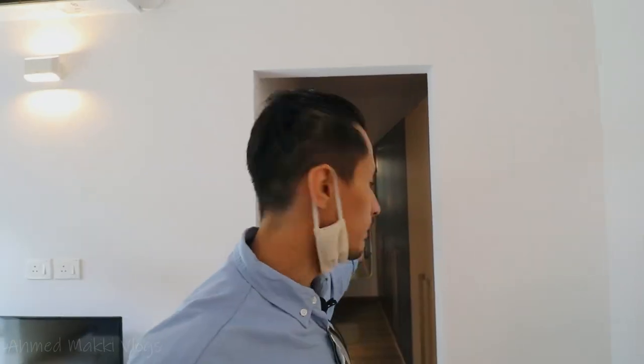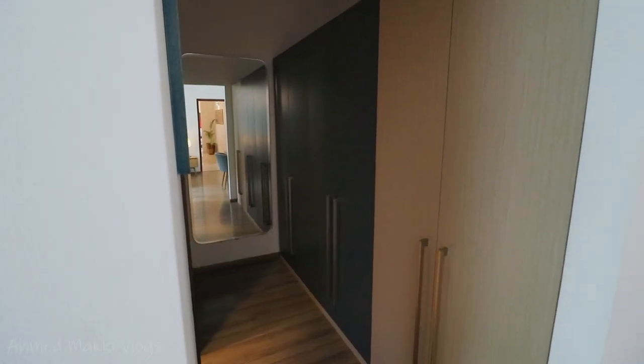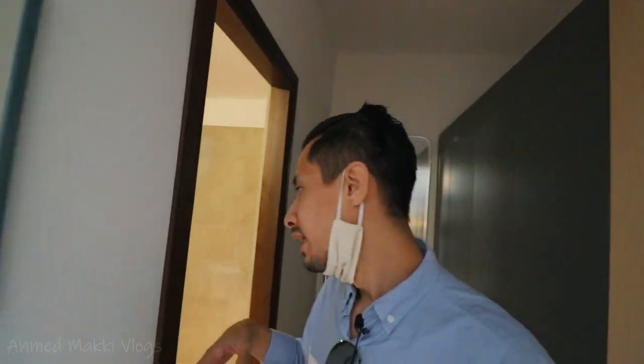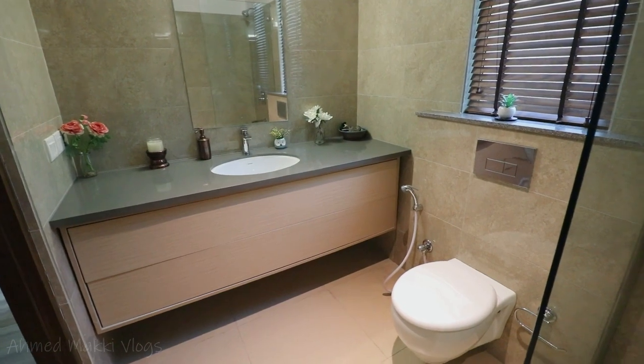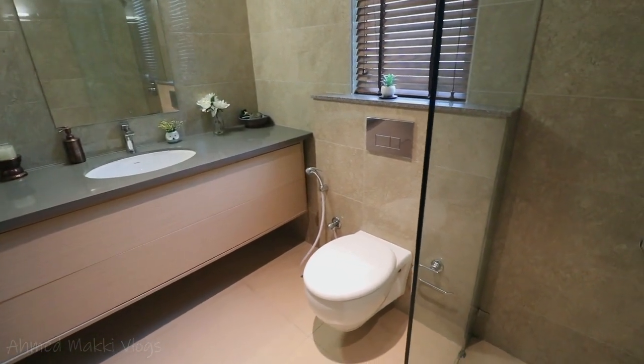Now let me quickly show you the walk-in closet. This apartment has basically three walk-in closets — the three bedrooms have walk-in closets. The guest room doesn't have a walk-in closet, but it has a closet space. You can customize everything according to your preferences, but when you buy the flat, these kinds of furnishings are not included in the standard offering — they come at an extra premium. This is the toilet: it comes with a toilet seat, vanity, and a shower cubicle. It's a good size toilet.